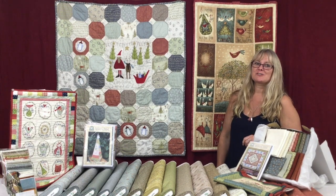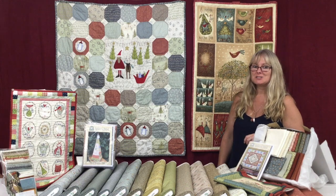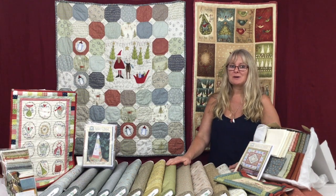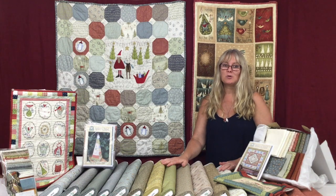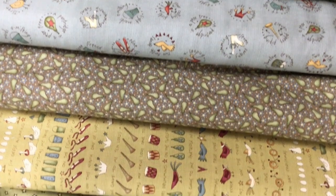Hi, I'm Sally from Coast and Country Crafts and Quilts, and today I'm going to introduce you to some Hatched and Patched patterns and fabric. This year the Christmas fabric from Hatched and Patched is on the 12th Day, which features everything from the 12 Days of Christmas.